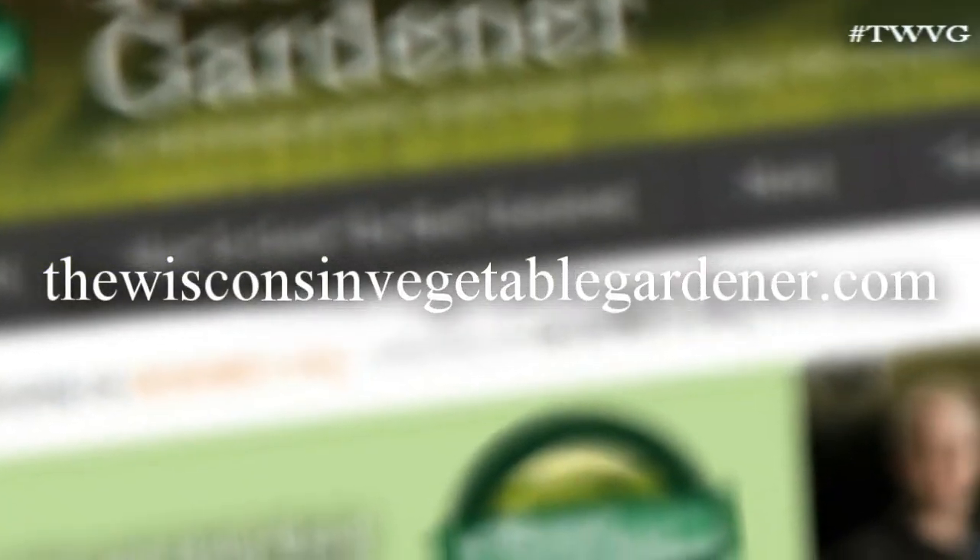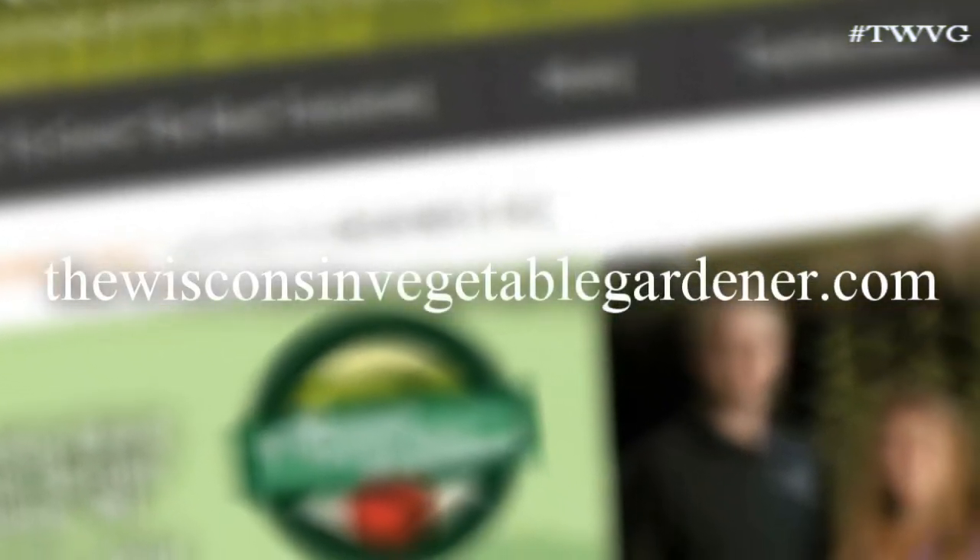Keep it simple. You can always find all the information on our website, thewisconsinvegetablegardener.com. Any questions you may have about being a beginner gardener — advice you need — you can always email us at TheWIVegGardener at gmail.com, which will be in the show notes for you. We're more than happy to answer any of your questions. Whenever you're a new gardener, always learn from the mistakes you made, because you will make mistakes. We'll see you next time for more First Garden, New Gardener.